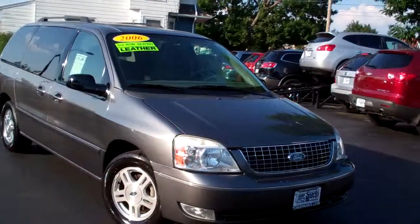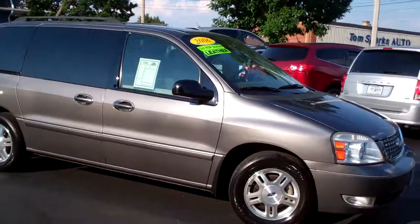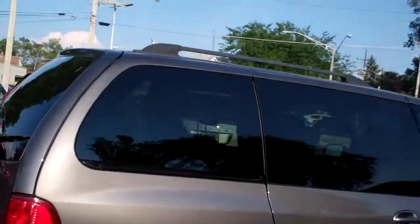I got a 2006 Ford Freestar — nice vehicle, dark gray in color, alloy wheels, SEL package, got a little roof rack up on top, privacy glass.